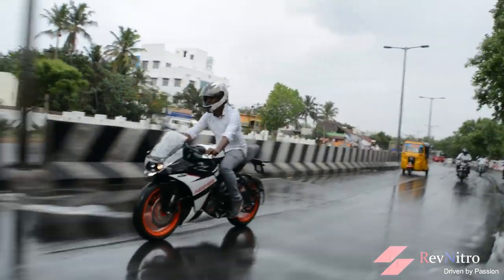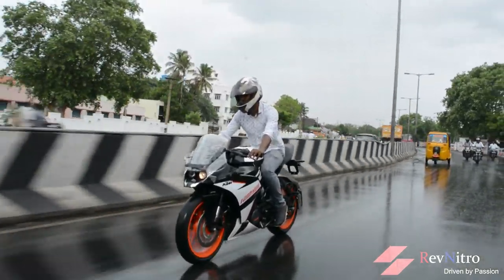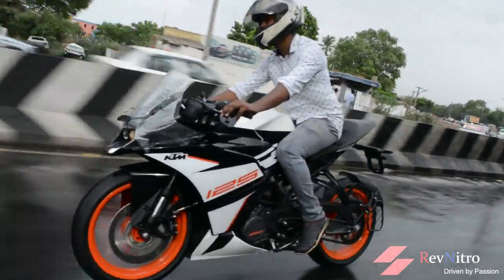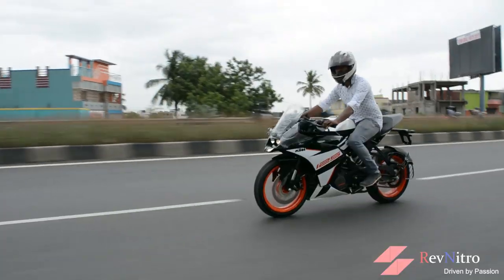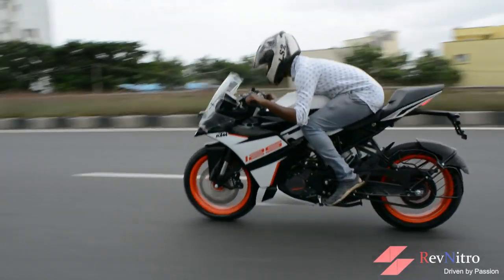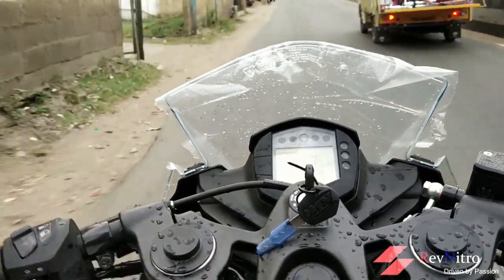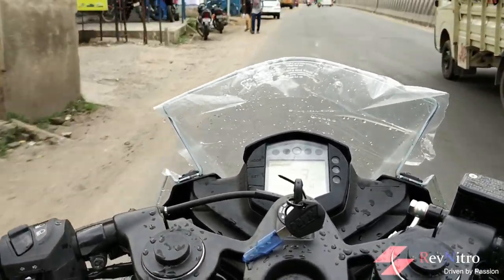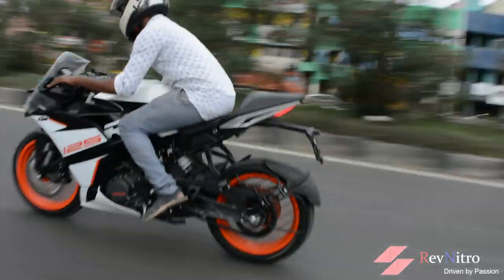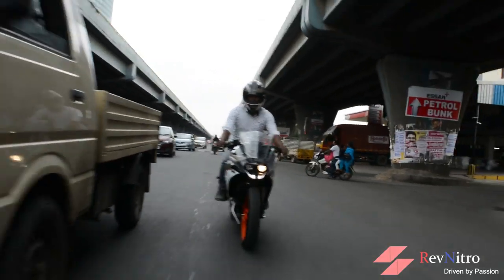The RC 125 extracts the same level of performance from its engine, which requires you to push it. Power delivery really comes alive above 6,000 rpm, and between 7,000 and 10,200 rpm — strong for all KTM bikes — the mid range and top end is where power is concentrated. At the top end, this small 125cc engine can beat most 150cc bikes. It is simply amazing.